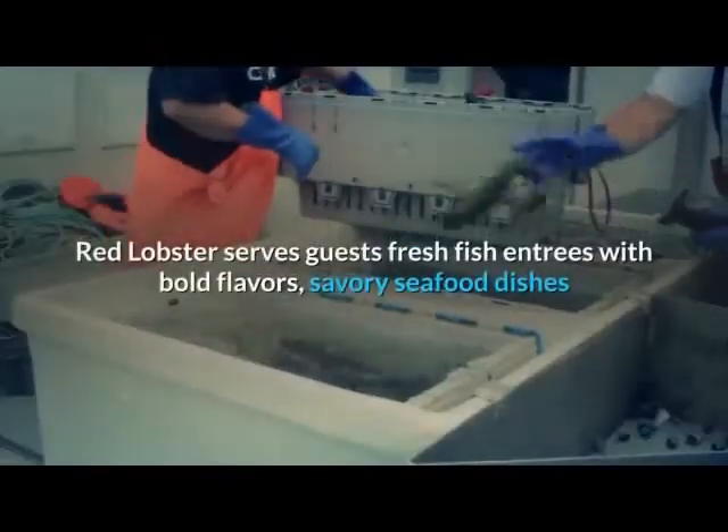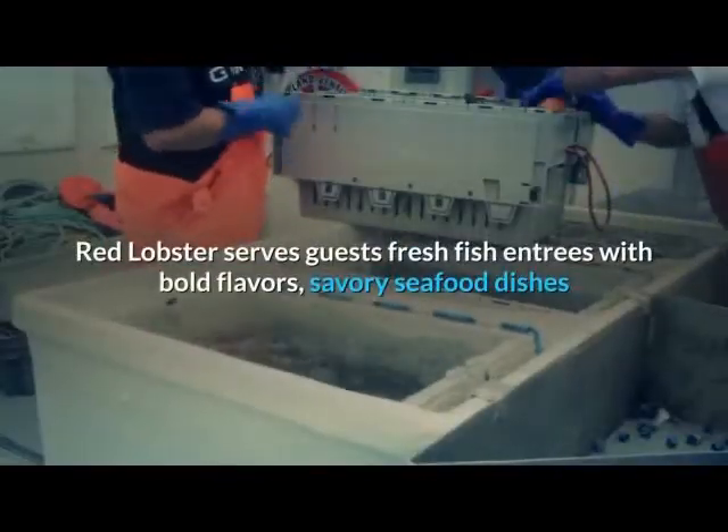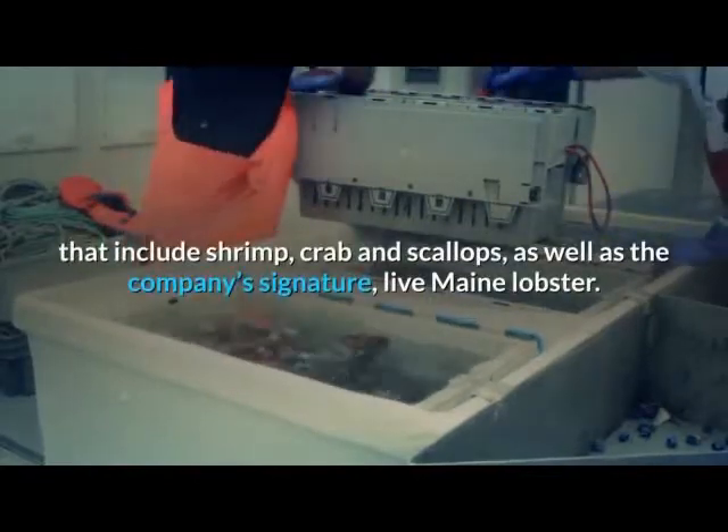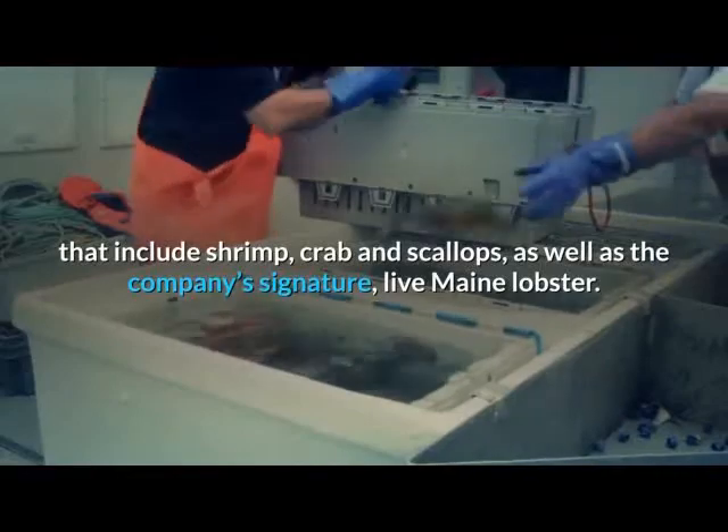Red Lobster serves guests fresh fish entrees with bold flavors, savory seafood dishes that include shrimp, crab, and scallops, as well as the company's signature live Maine lobster.